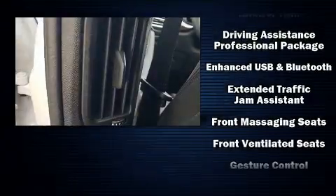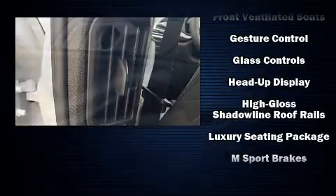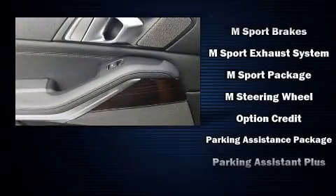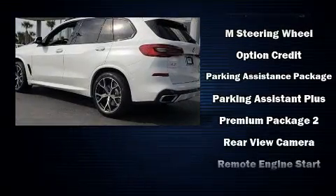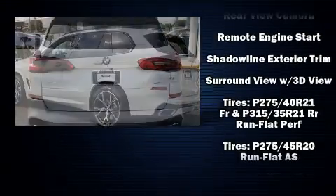BMW ensures the safety and security of its passengers with equipment such as head curtain airbags, front side impact airbags, traction control, brake assist, a panic alarm, an emergency communication system, and four-wheel disc brakes with ABS.